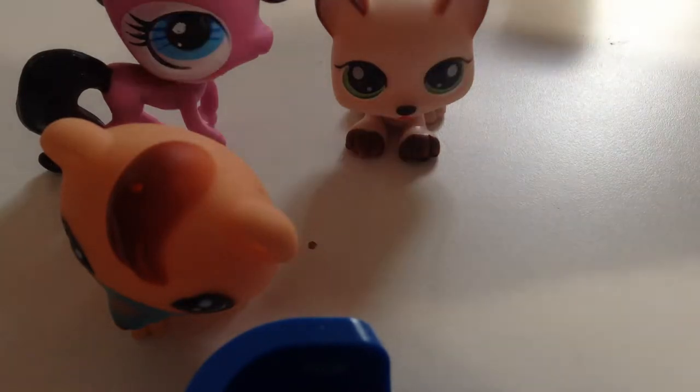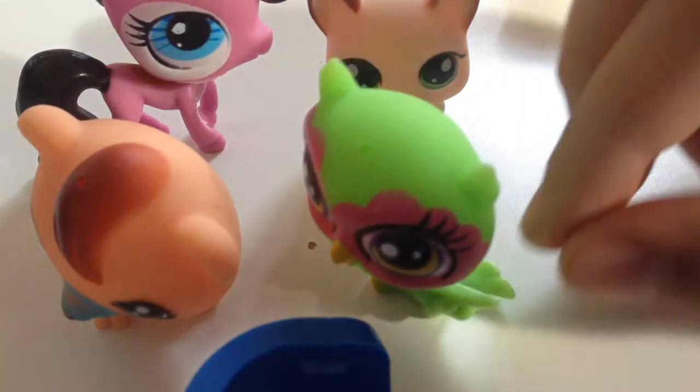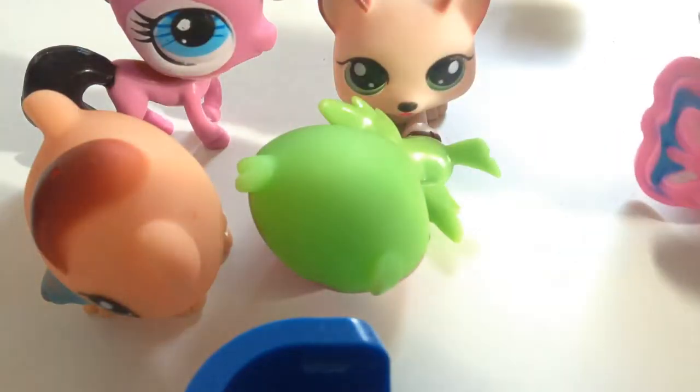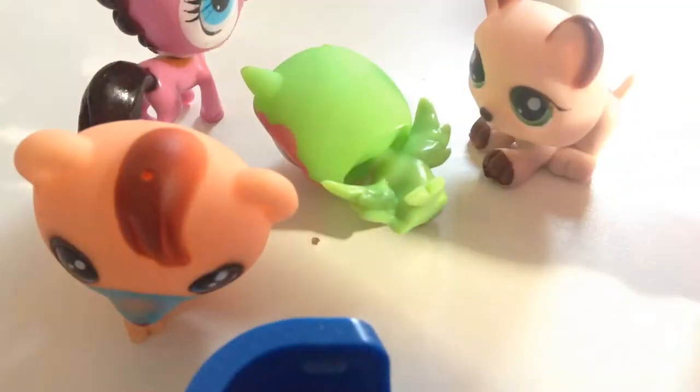Next one is an owl, which looks kind of creepy, actually. It can't even stand. Next one, which is actually kind of cute, is just a little dog that has wings, which looks really weird, and his head is really soft — you can squish it. This one's head is kind of soft, but this one's head is really hard, and this one's kind of soft but not that soft.